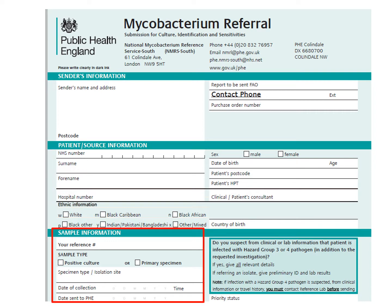This area is for the information about the sample that the form accompanies. Fill in your laboratory reference number and whether the sample is a primary clinical specimen or a positive culture. Please also indicate which body site the sample was taken from, as this can influence testing methodology. The date of collection and date sent to PHE fields are particularly useful in the context of positive cultures, as they indicate how many days the culture took to become positive, which can be helpful when interpreting the results of identification tests.